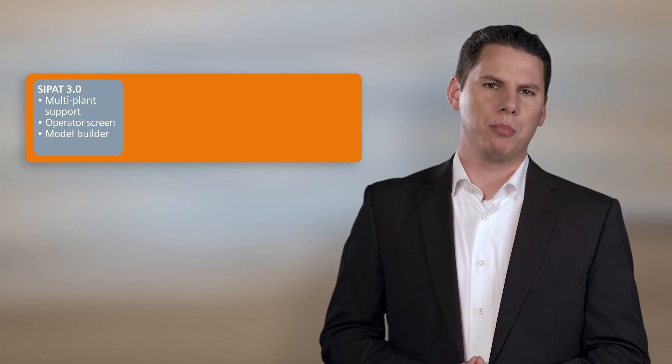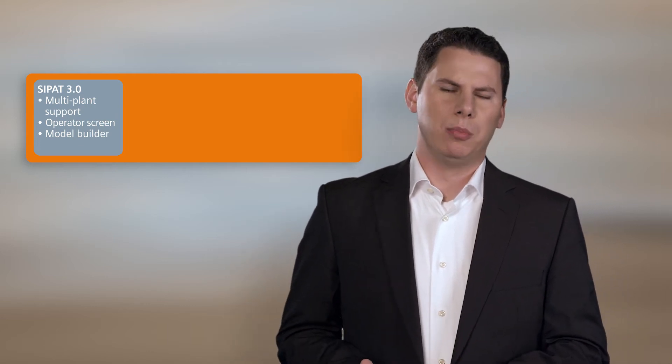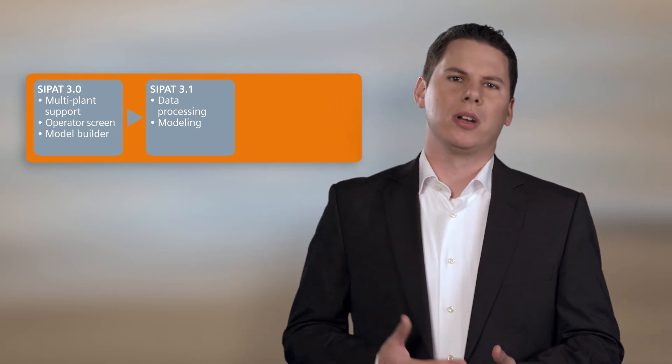The development of Saipat shows how we have been adding new features from version to version, starting with version 3.0 with multi-plan support, an improved operator screen and a better model builder, followed by version 3.1 where we focused on improving the data processing and modeling, and continuing on to version 4.0.